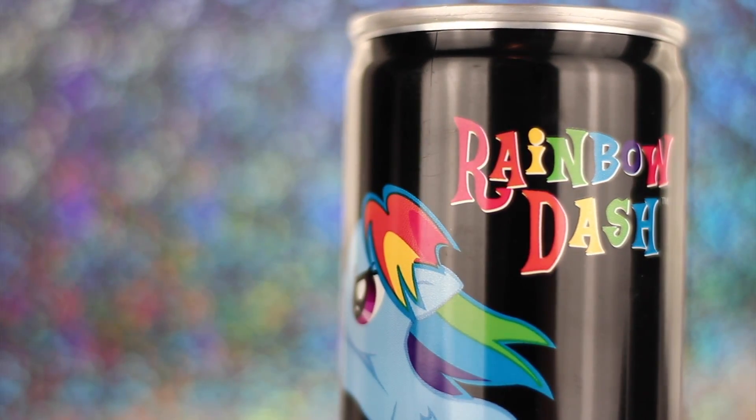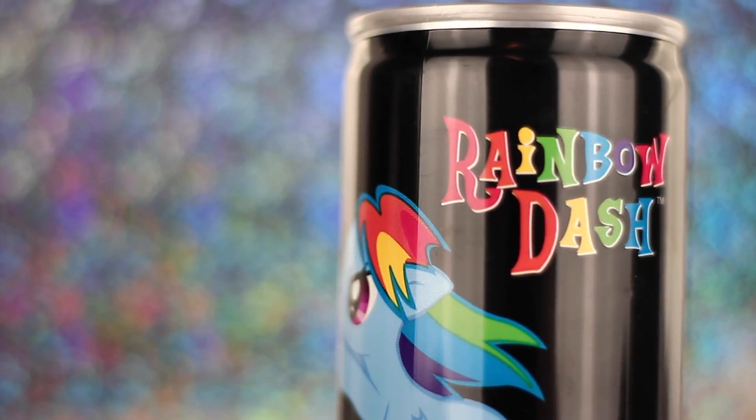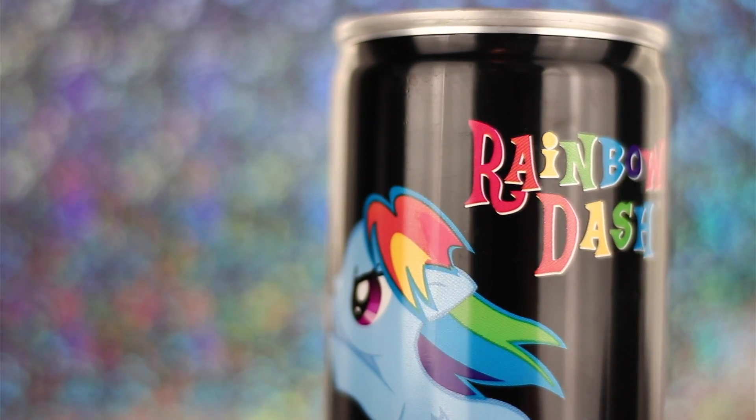This gift is from my friend's mom and I think she got it at a store around comic con time. It's a Rainbow Dash soda and I haven't tried it yet — maybe I'll do it on camera. It's pretty cool.